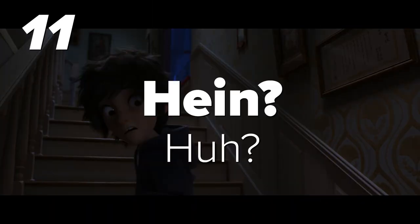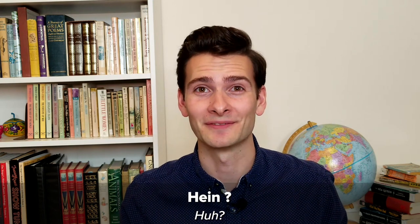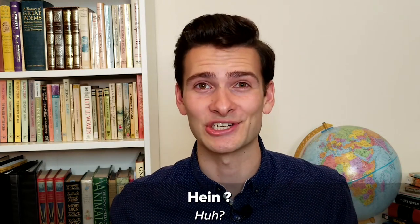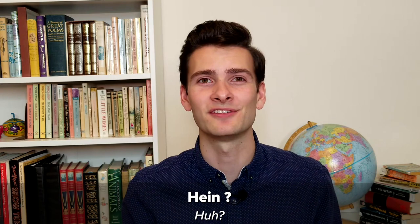Number eleven: Hein? Huh? This interjection is used to show that you haven't understood something. For example: 'Hein? Qu'est-ce que tu as dit?' It's worth noting that, like in English, this is a pretty casual expression. If you wanted to ask somebody what they just said in a more polite way, you would say 'Comment?'